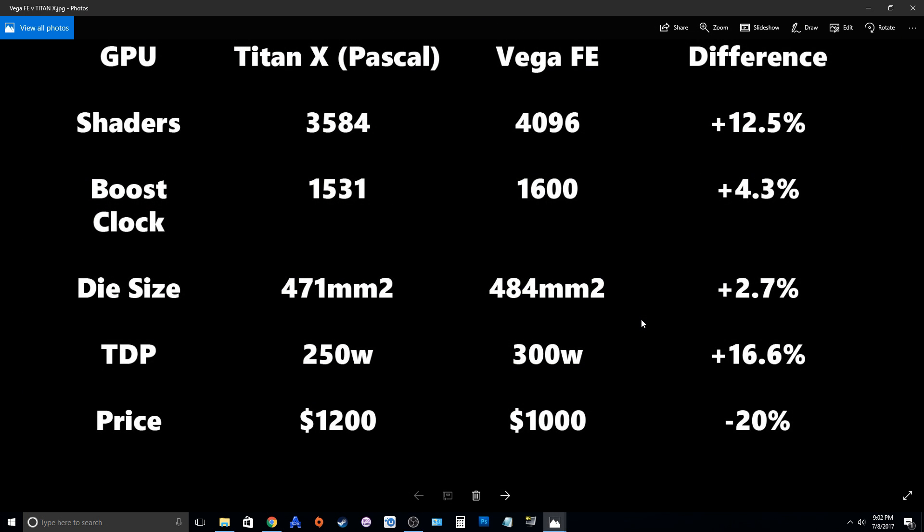So let me show you here. The Titan X Pascal — basically the 1080 Ti in Titan form — thrown up next to the Vega FE for comparison. The shader core count is 12.5% higher on Vega FE, the boost clock speed is 4.3% faster, the die size is 2.5% bigger, TDP is 16.6% higher, and the cost is just 20% lower. These are relatively equivalent GPUs.